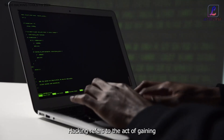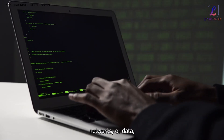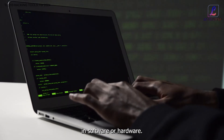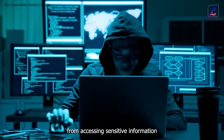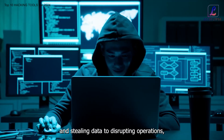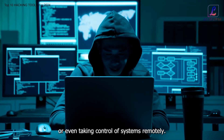Hacking refers to the act of gaining unauthorized access to computer systems, networks, or data, typically through exploiting vulnerabilities in software or hardware. It can involve a wide range of activities, from accessing sensitive information and stealing data to disrupting operations, modifying system configurations, or even taking control of systems remotely.